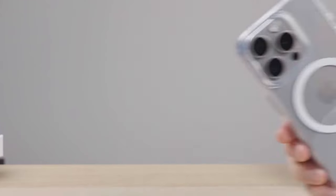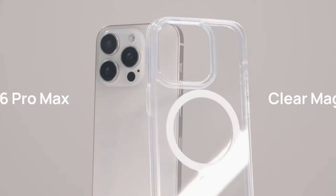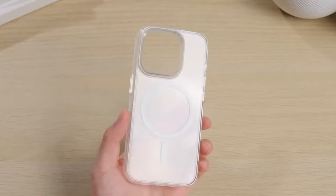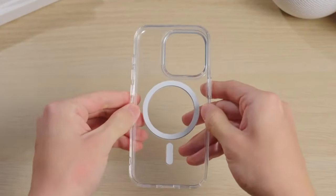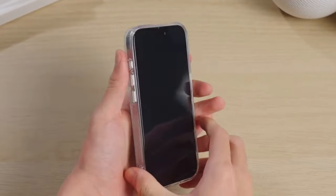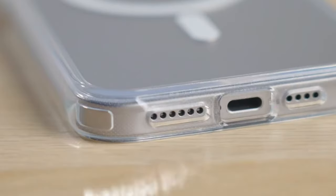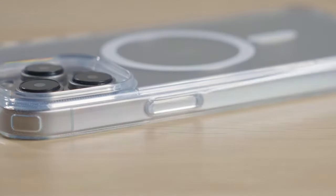Whether you're zooming in, focusing, or snapping photos, it's like the case isn't even there. For those who love their MagSafe accessories, the 38 powerful N52 magnets ensure a secure, fast connection for all MagSafe items, from wireless chargers to wallets. The reinforced magnetic array also makes wireless charging a breeze.